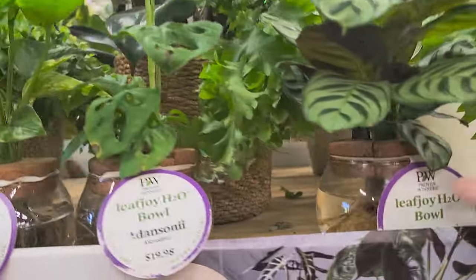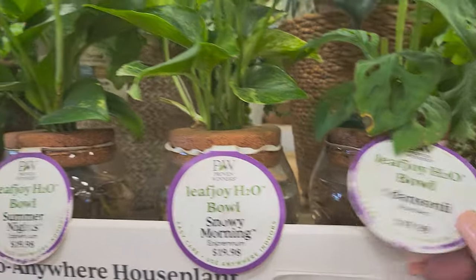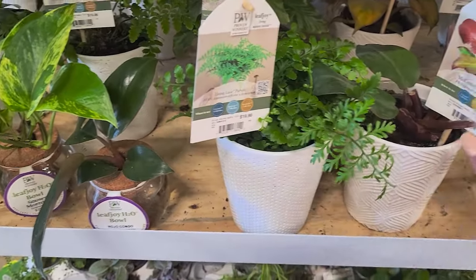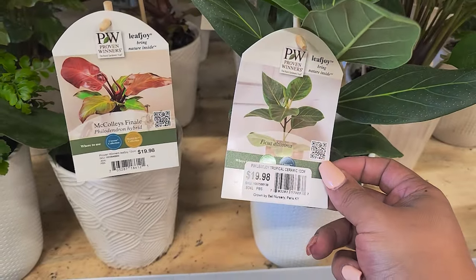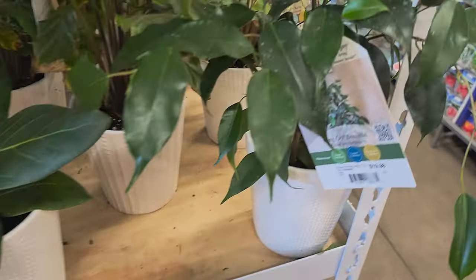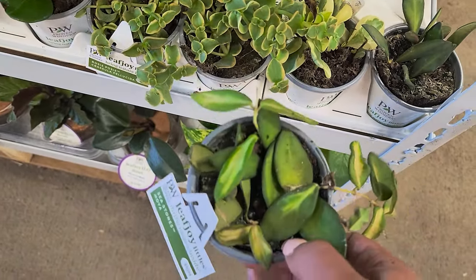We're going to take a look at the Proven Winner Leaf Joy line. They have a bunch of the H2O bowls, some Calatheas, Adansonii, and Golden Pothos. These H2O bowls go for $19.98. They also have that rattlesnake Calathea in there, and then down below they had these pots for $19.98 — they had the Ficus Audrey.